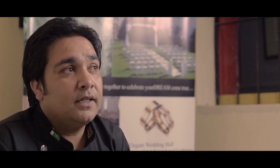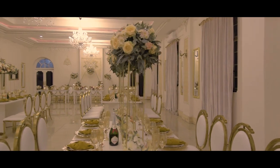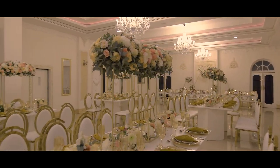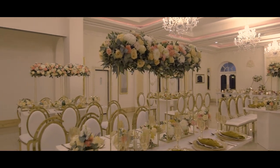In the restaurant, we have got a capacity of sitting 100 people, and we have got outdoor sitting as well — 300 people can sit outside — and we have got a wedding hall where 300 plus people can sit, so we can serve at the same time more than 500 people.